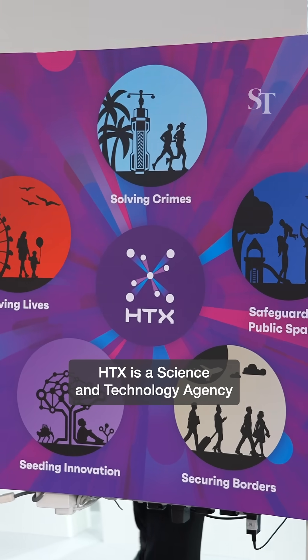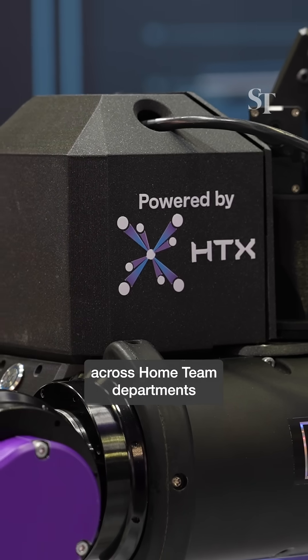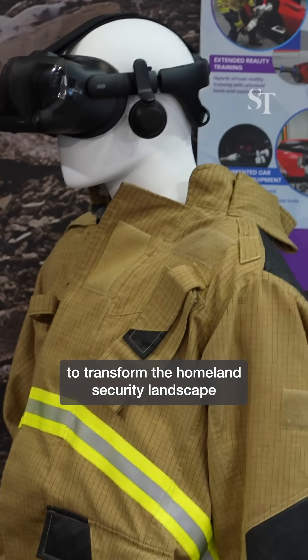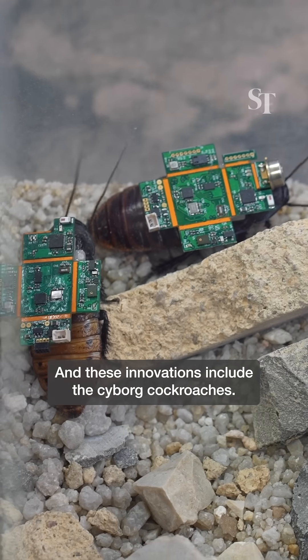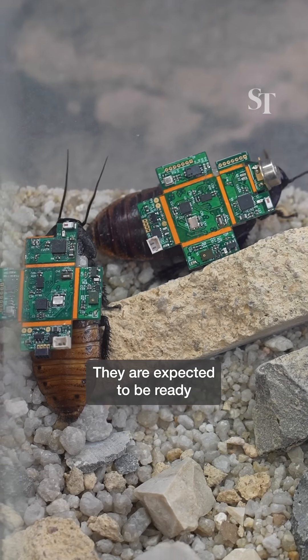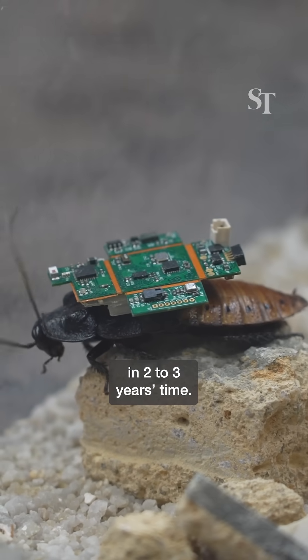HTX is a science and technology agency that brings together science and engineering capabilities across the Home Team departments to transform the homeland security landscape and keep Singapore safe. These innovations include the cyborg cockroaches, which are expected to be ready to be deployed in search and rescue missions in 2 to 3 years' time.